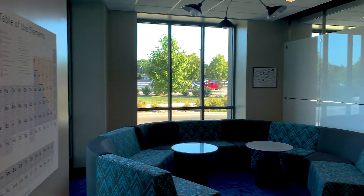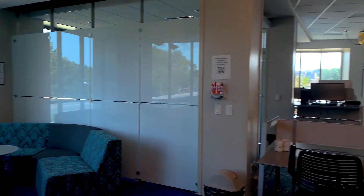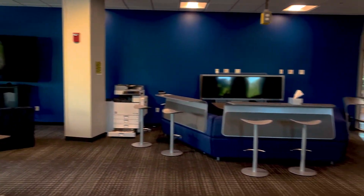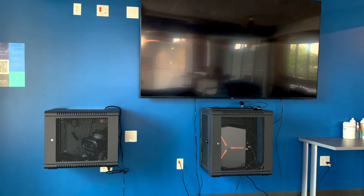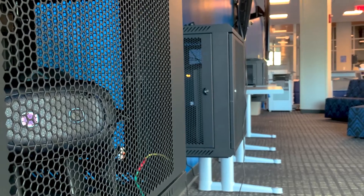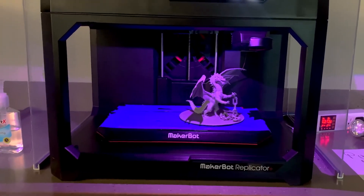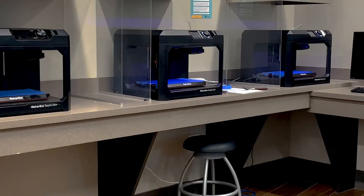Byroll is home to the STEM Living Learning Community. Students majoring in areas such as biology, chemistry, computer science, and others call this hall home. Students living in Byroll Hall have a dedicated LLC Makerspace on the first floor where they can utilize different kinds of equipment for class projects, informal discussions, and other academic-based activities. In the Makerspace, students will find resources like 3D printers, glowforges, and virtual reality headsets, all of which they can use to support their academic studies and projects.